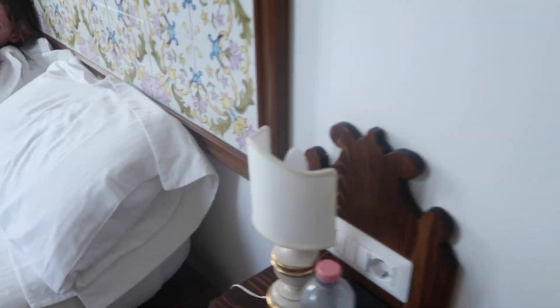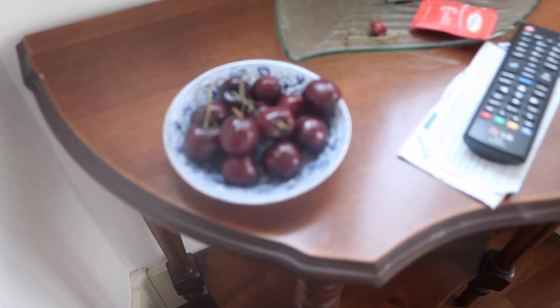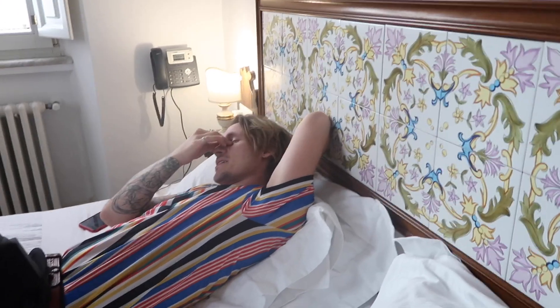We've just got to the hotel after a really nice day out. We're absolutely knackered — we've been walking around all day. But the maids have cleaned the room, which is lovely, and they've left some cherries as well. Now we're just going to rest up a little bit and then get ready for tea. Tonight it's pizza night! Are you excited for pizza? I'm very excited for pizza.